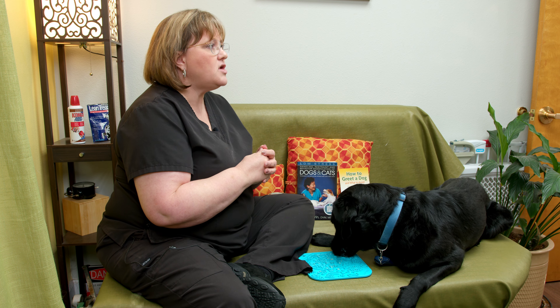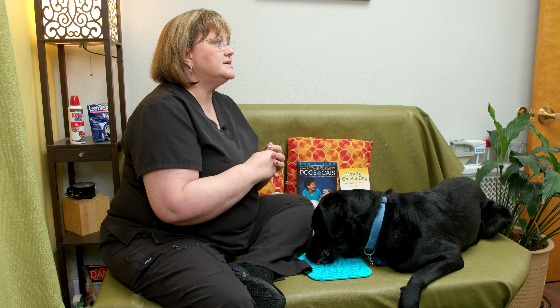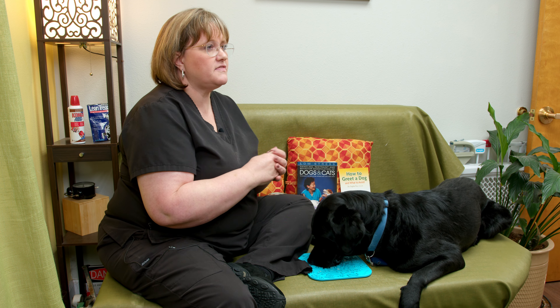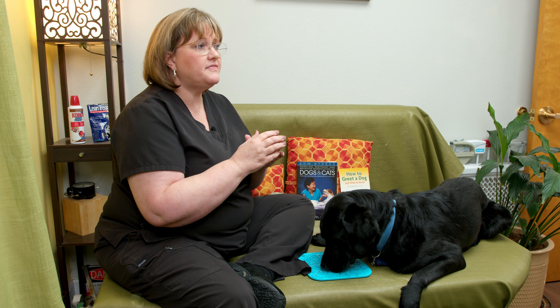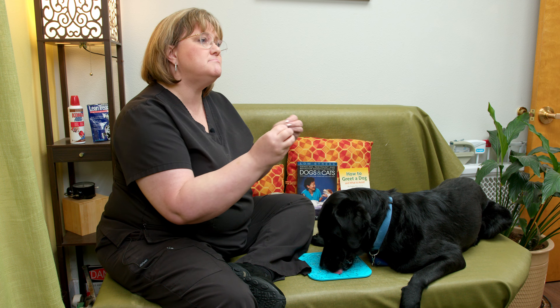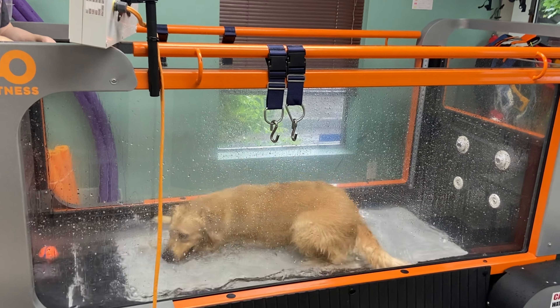So low stress handling is essential. Even with muzzles — dogs that need muzzles are never bad dogs. There are no bad dogs. It is a matter of making sure that we are reading their fears, reading what has got them concerned, and trying to meet them where they live.